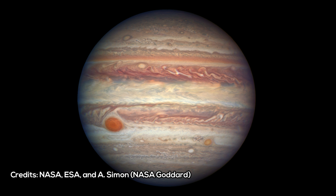Next to the famous Great Red Spot, a much smaller storm can be seen at farther southern latitudes. Because of its similar appearance but much smaller size, it was dubbed Red Spot Jr.